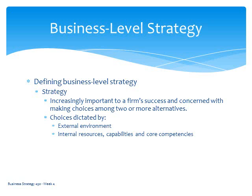Strategy, by definition, is concerned with making choices amongst multiple alternatives. Those choices are dictated by both the external environment, which we've talked about, and the internal resources, capabilities, and core competencies, which we also talked about. This is really week one and week two of the course.